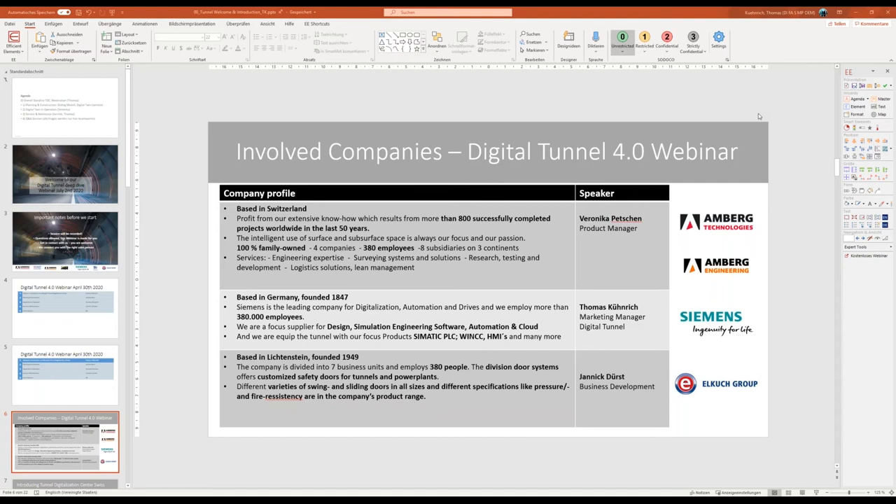In the line here is Siemens — that's me. We are a company founded in 1847, with around 380,000 employees, focused strongly on design, simulation, engineering software, and automation and cloud solutions like Simatic PLCs, WinCC HMI, MindSphere, and more. Last but not least, we have Yannick — he's in business development. Elko Group is based in Liechtenstein, was founded in 1949, also an experienced company with around 380 employees, and they are a supplier of many door elements.